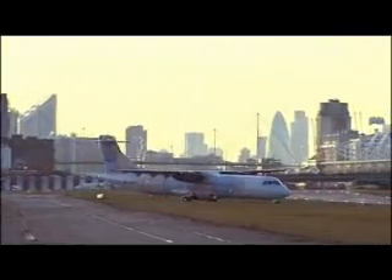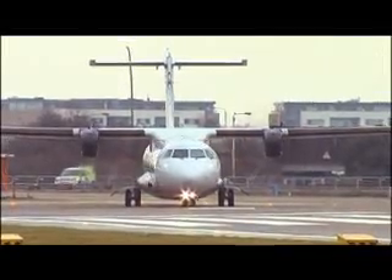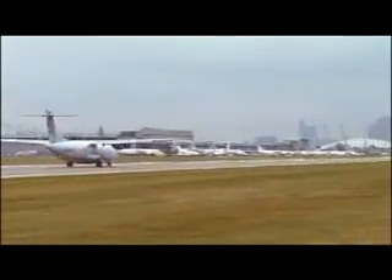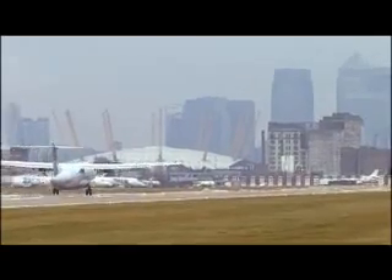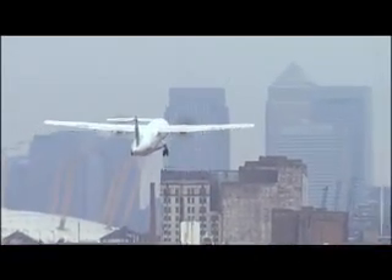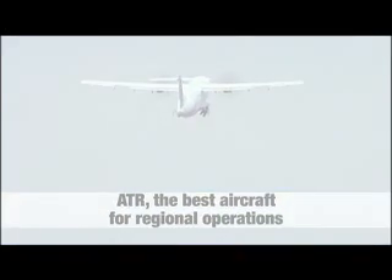Consolidating existing strengths with the introduction of state-of-the-art technologies, while further anticipating and improving on the much-liked ATR aircraft specificities, is an ATR principal driver. Unrivaled performances and expanded operational versatility make ATR the best aircraft for regional operations.